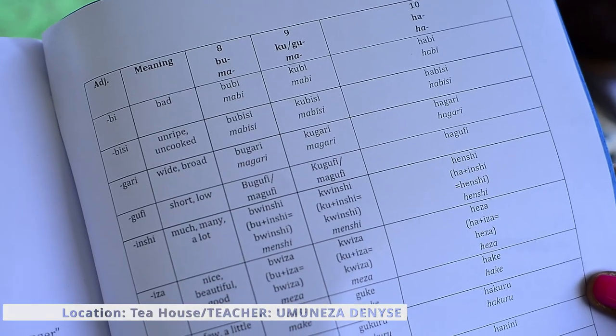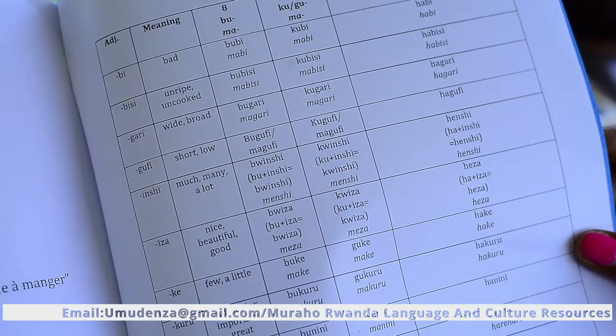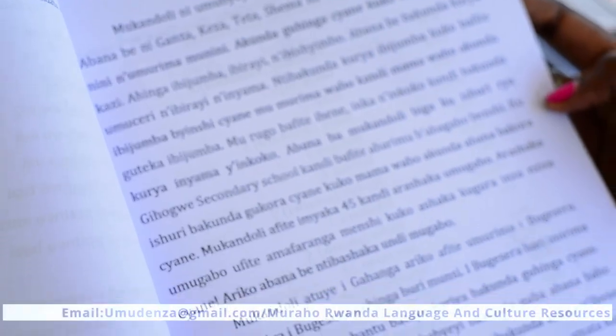Hello again, this is Denise. I'm back and want to explain about my teaching, my lessons, and how I do Kinyarwanda lessons. I have different materials — books and different materials that I use. I would like to start with the books I use for level one.